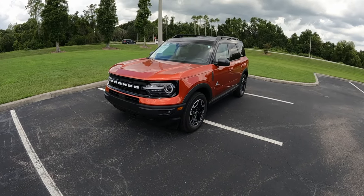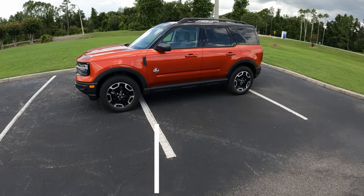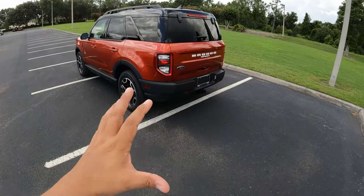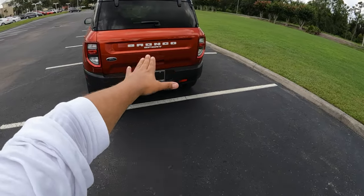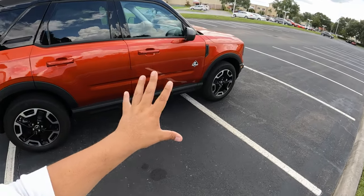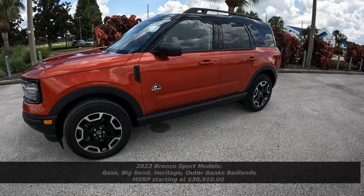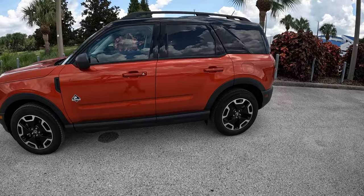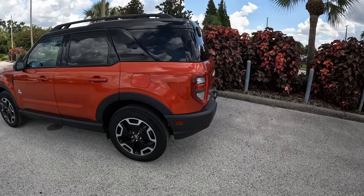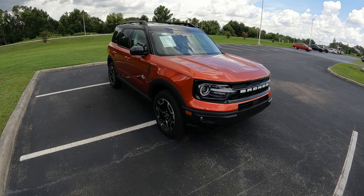Good afternoon everybody, welcome back to Peter's Auto. Today we're going to review this 2023 Ford Bronco Sport Outer Banks. This model was introduced in 2021, brand new, out of the new Ford Escape that was redone for 2020. For 2023, not much has changed — Ford introduced the Heritage model with white wheels, blue colors, and a heritage edition theme. Those are basically the changes for 2023; everything else is carry-over.